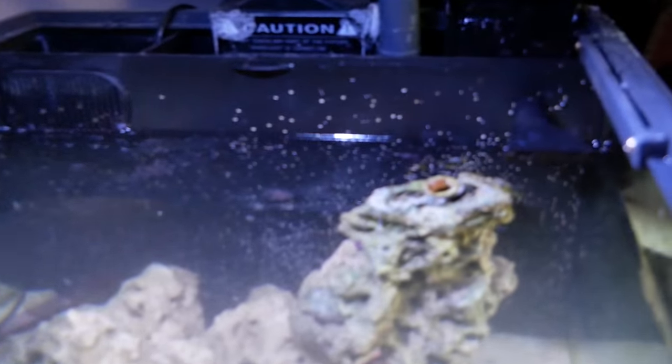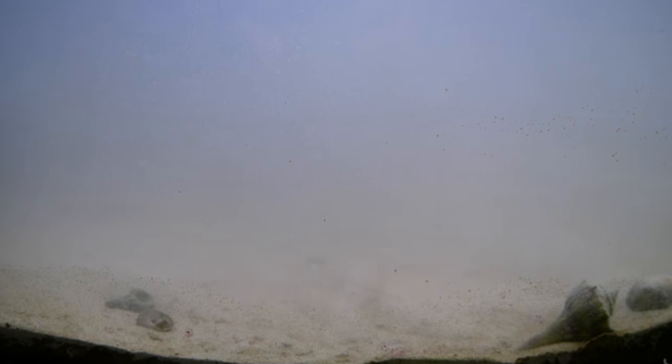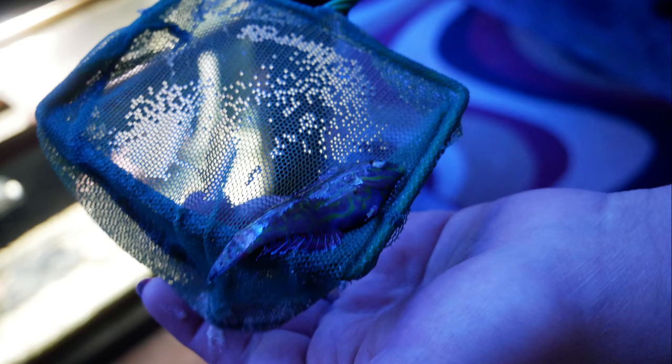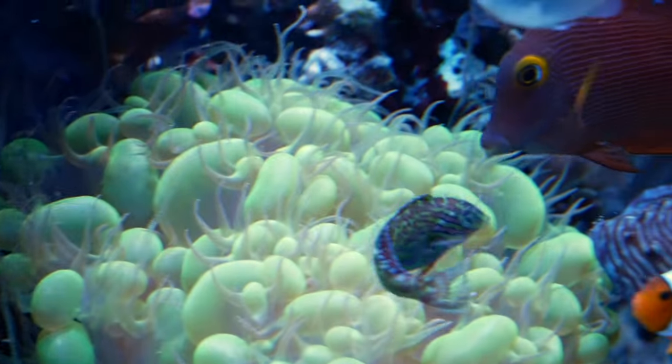The problem is the leopard wrasse hides in the sand. We had to tear the entire tank down and catch him, which meant digging through the sand until we could get him to pop up and catch him with a net. That was easier said than done, but we got him out of there. It was a pain, but he had to go.